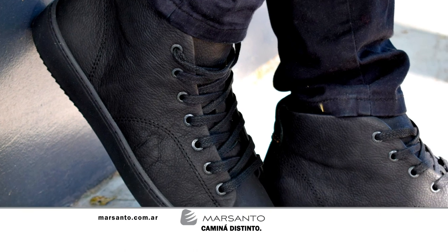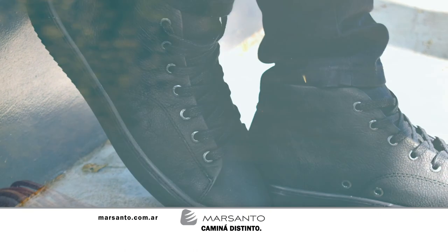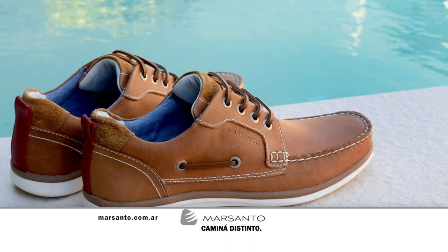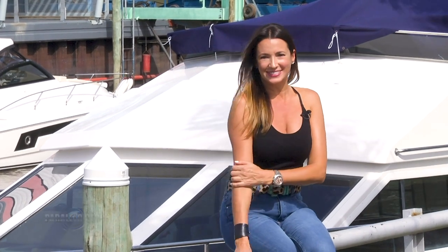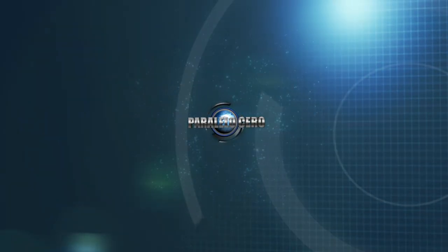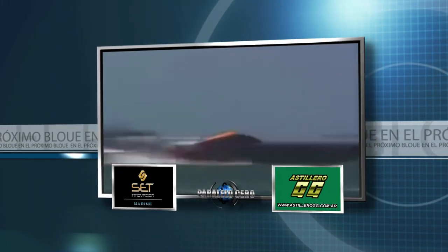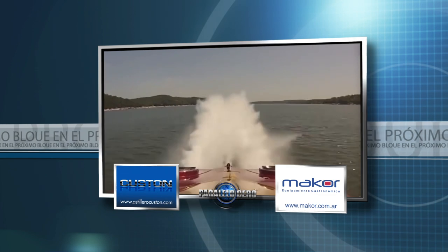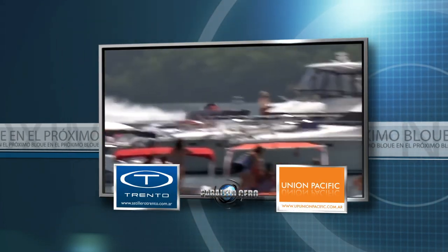Momento de hablar de Mar Santo, un alto estilo calzado para hombres y mujeres. Mar Santo camina distinto. Para cualquier tipo de información, puedes ingresar a www.marsanto.com.ar. Ahora nos vamos a la segunda y última pausa. Tras la pausa, conocemos las embarcaciones más rápidas del planeta y los récords de velocidad en el agua.